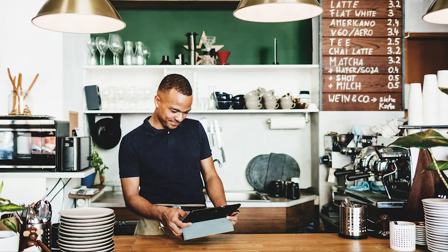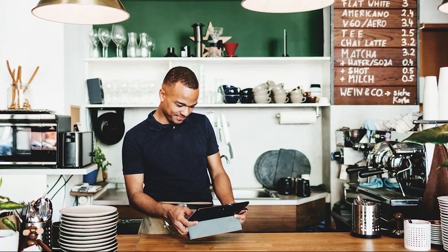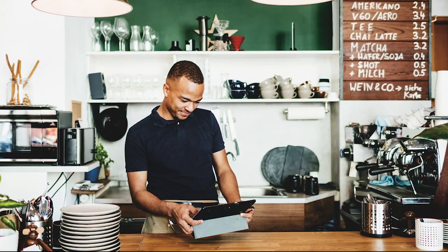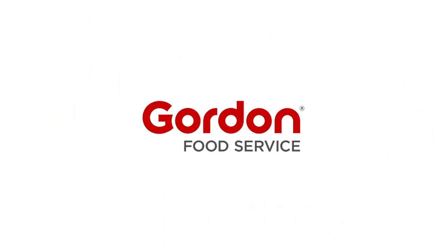So take the mystery out of ghost kitchens by finding the right format, creating a solid plan, understanding the technology, and the ways you can expand and promote your business. As always, Gordon Food Service is ready with the ideas so you can succeed.